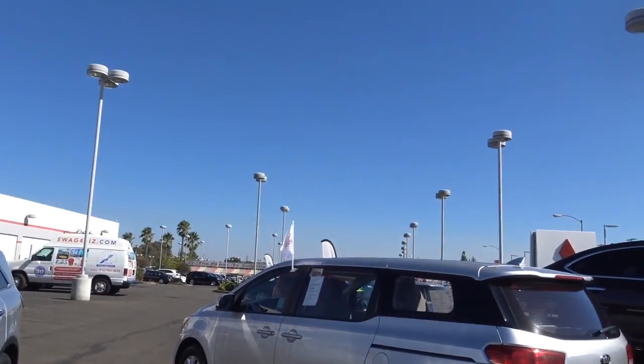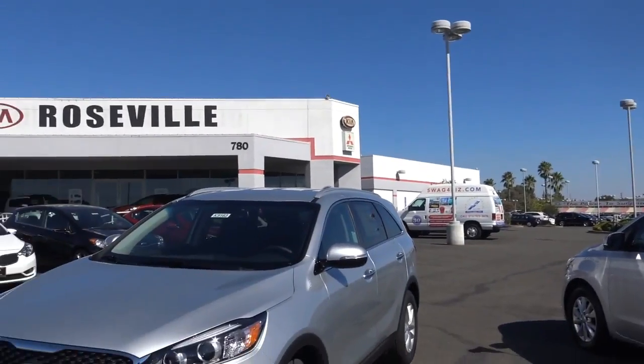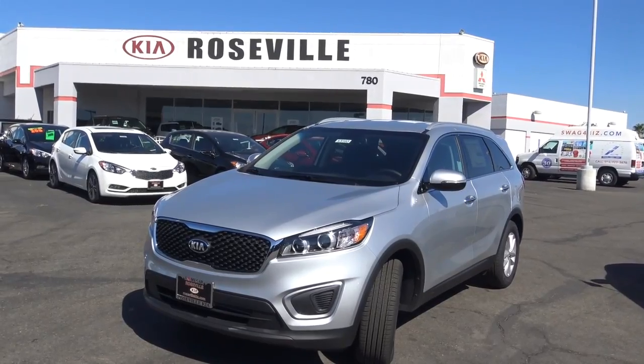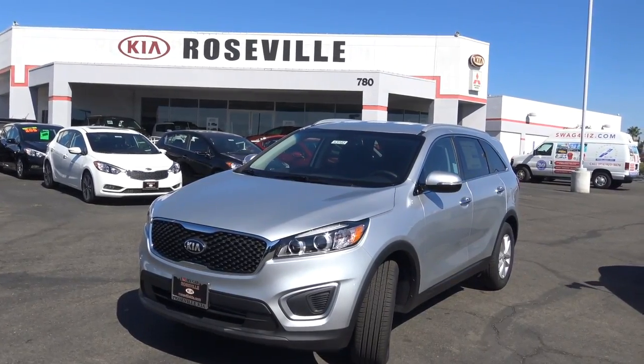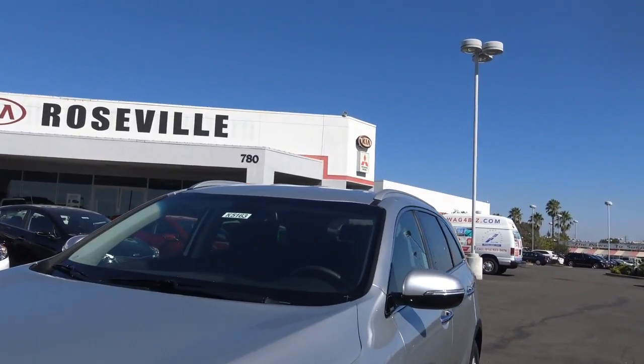Roseville Kia here, located at 780 Auto Mall Drive in Roseville, California in the Roseville Auto Mall. And here I have this beautiful family vehicle — it's a 2017 Kia Sorento LX with this beautiful silver exterior color.